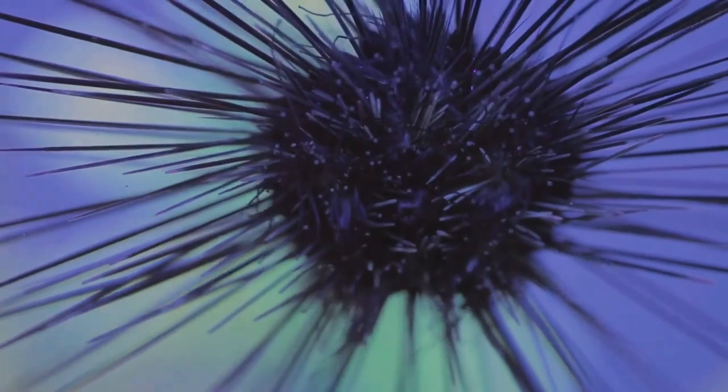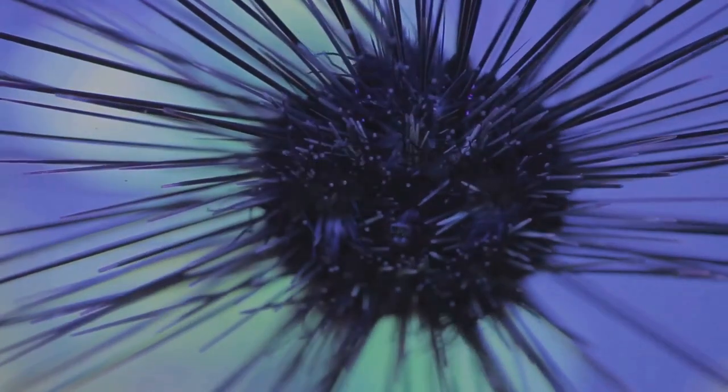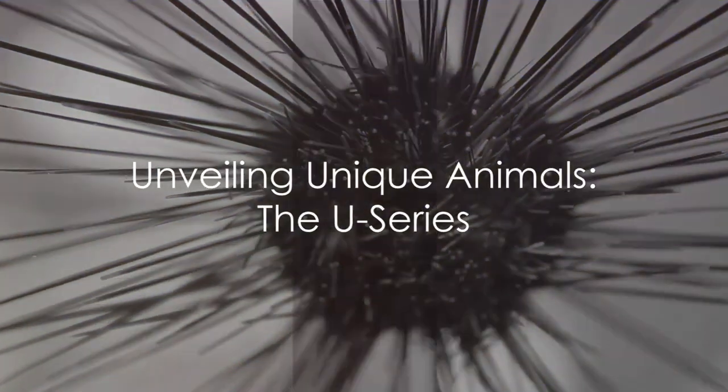Now wasn't that a fun journey through the animal kingdom? Which U animal did you find the most interesting?